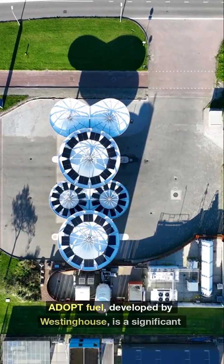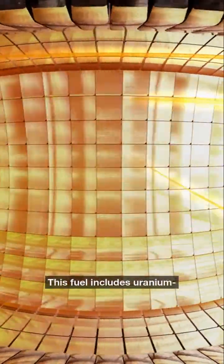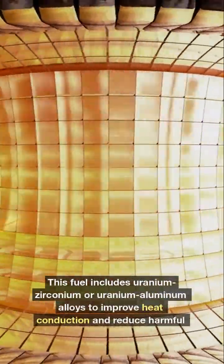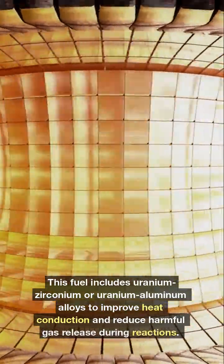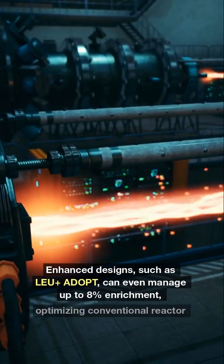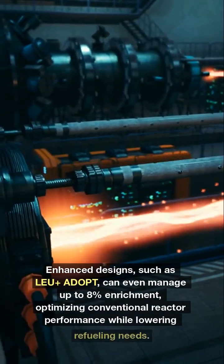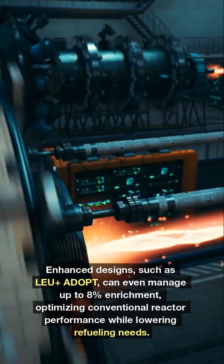Adopt Fuel, developed by Westinghouse, is a significant breakthrough. This fuel includes uranium-zirconium or uranium-aluminum alloys to improve heat conduction and reduce harmful gas release during reactions. Enhanced designs, such as Lu-Plus Adopt, can even manage up to 8% enrichment, optimizing conventional reactor performance while lowering refueling needs.